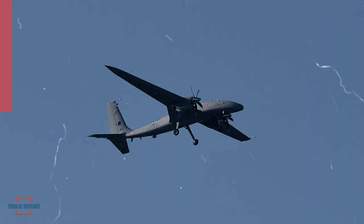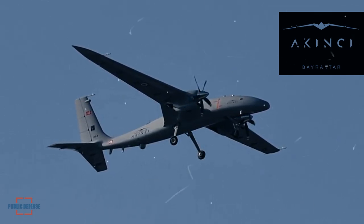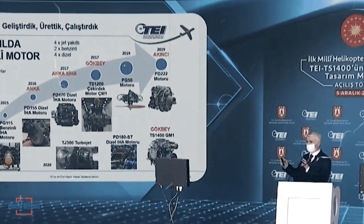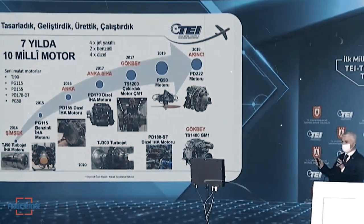Referring to the Akinci Unmanned Aerial Vehicle developed by Baykar Defense, Chairman of the Board and General Manager of Tay, Dr. Mahmood Aksat, said that the PD-222 turbo diesel engine is currently being used on the Anka drone. However, we hope that this engine can fly the Akinci within this year.